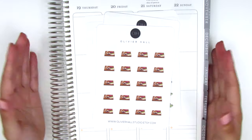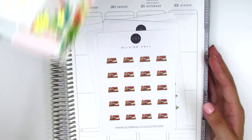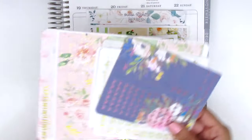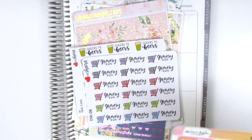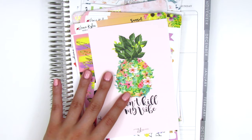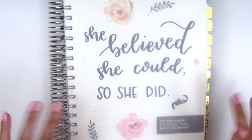And that, my friends, is it for today's haul. I hope you guys enjoyed this and maybe saw some things you'd like to check out. Thank you so much for watching and I will talk to you guys in my next video. Bye!